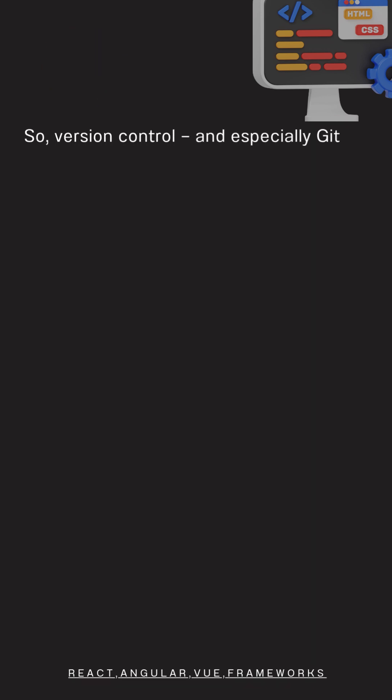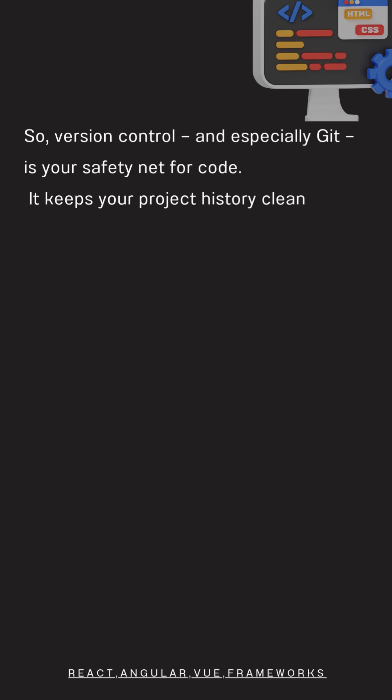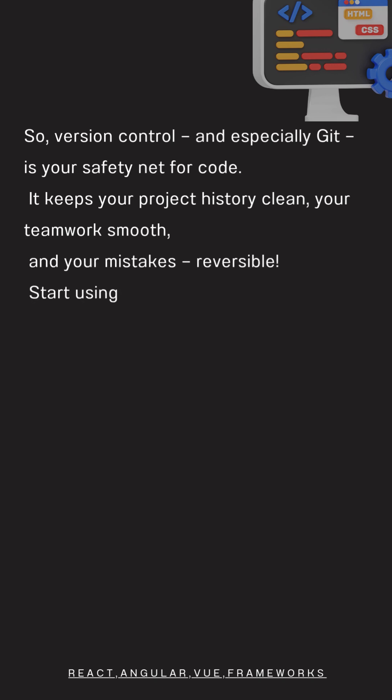So, version control — and especially Git — is your safety net for code. It keeps your project history clean, your teamwork smooth, and your mistakes reversible. Start using Git today and never lose your progress again.